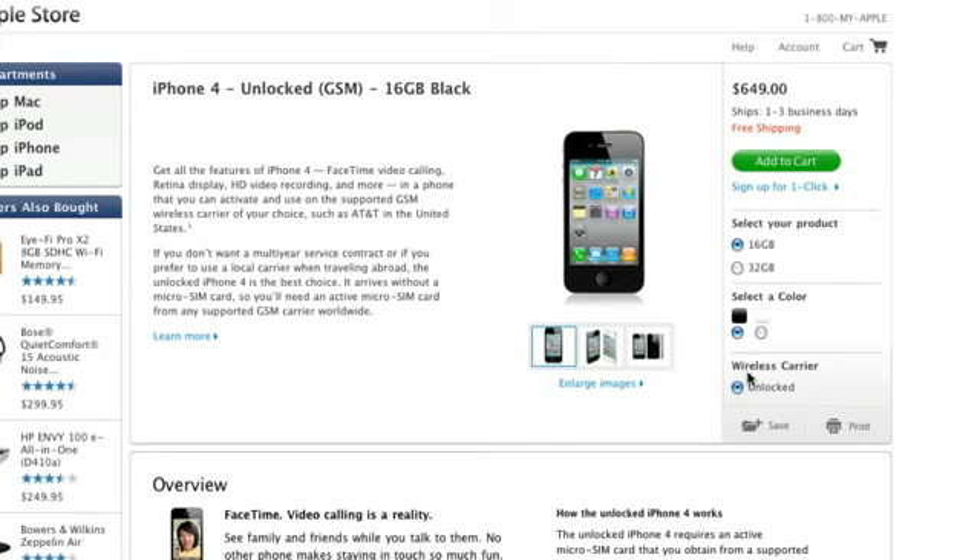Now for some business people who travel abroad quite often, this will be great for them because they can simply pop in any SIM card they want into the phone without having to pay ridiculous roaming charges from carriers through the United States.